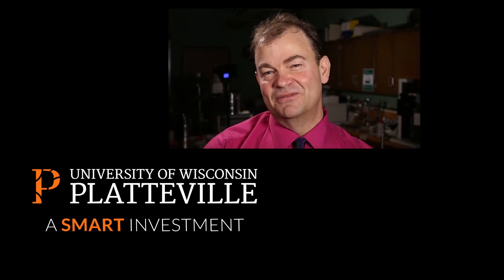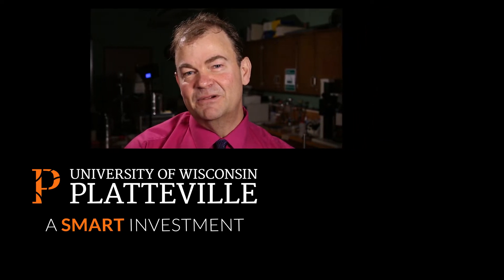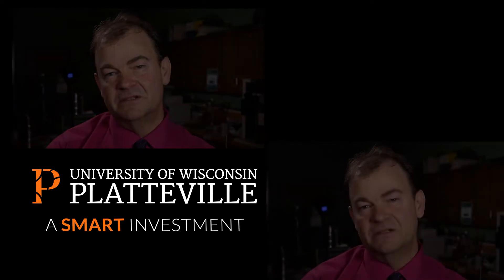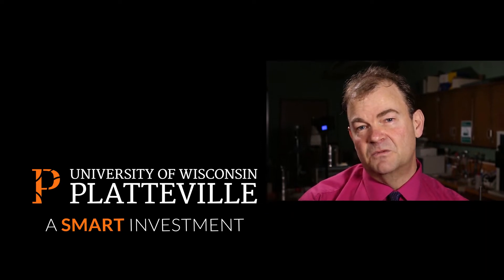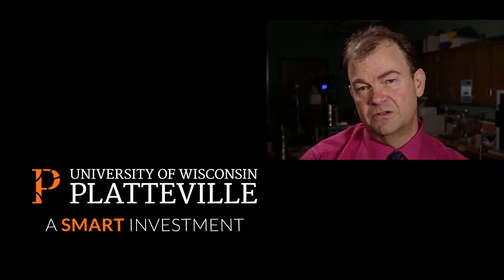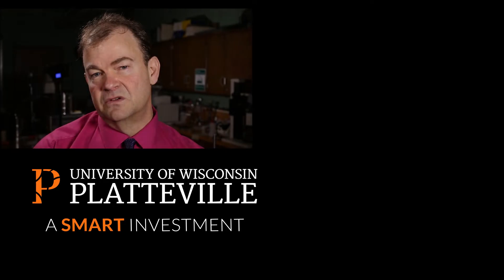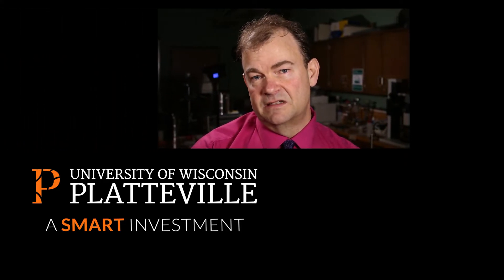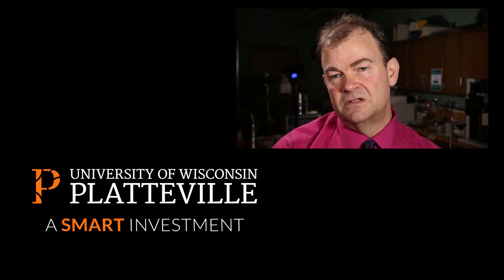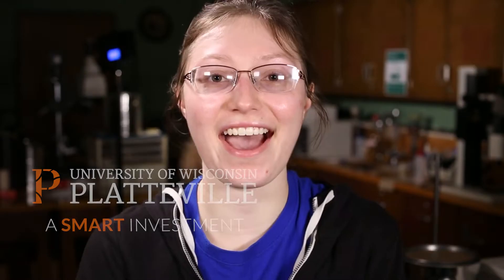Thank you to the foundation for this opportunity to help upgrade our equipment and expand our capabilities. HPLC, in this particular project, is one of the techniques that the vast majority of our graduates are either going to use in graduate school or immediately in their careers here in southern Wisconsin, helping support southern Wisconsin industries.